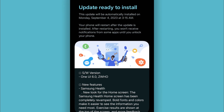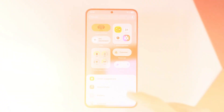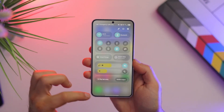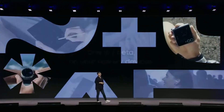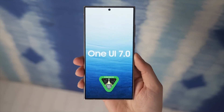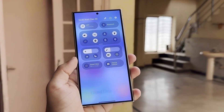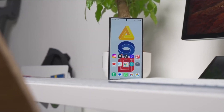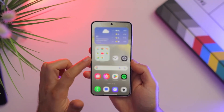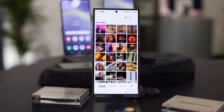While beta updates often bring exciting new features, they can also come with frustrating bugs that impact daily use. However, Samsung seems more prepared than ever. The company has already set up its beta infrastructure within the Samsung Members app, making the enrollment process smoother than before. If you're eager to try One UI 7.0, all you need is a compatible device, the latest Samsung Members app, and a solid data backup — because no one wants to risk losing their photos or important files.